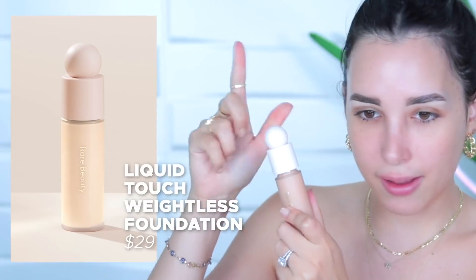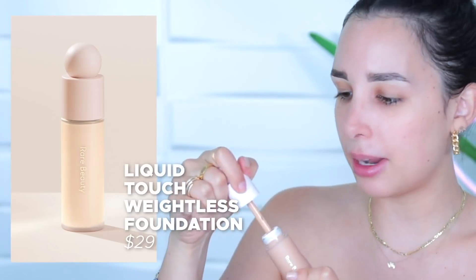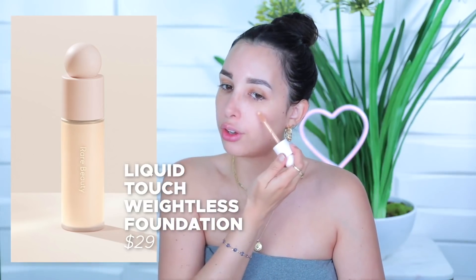So this is the foundation and I love this applicator because Selena made it this way so people could grab it with their hands no issue if they have like mobility problems, and I love that she thought of that.